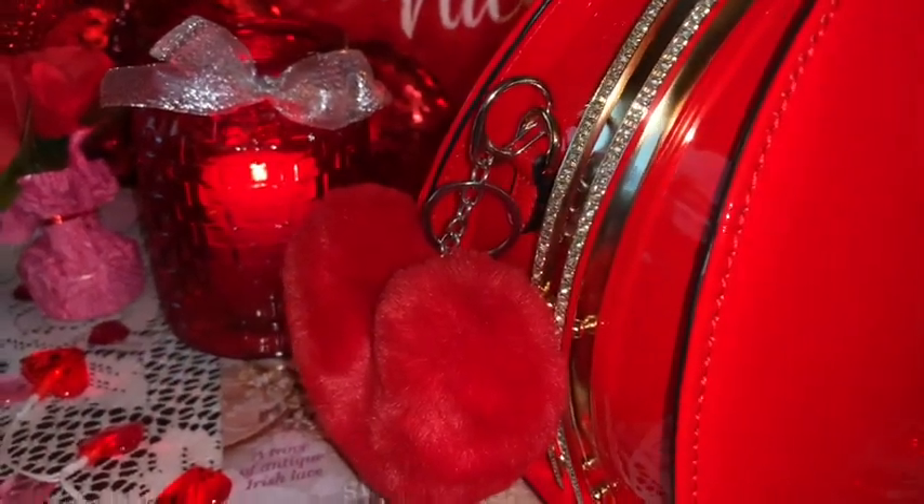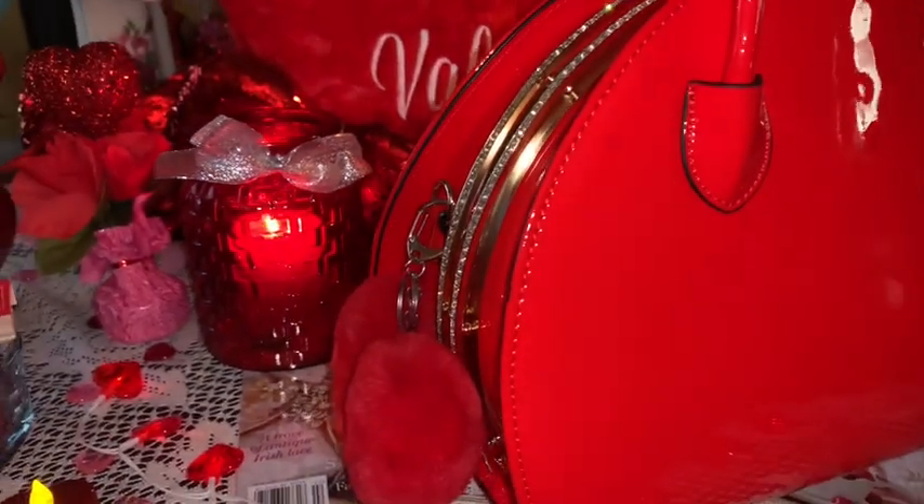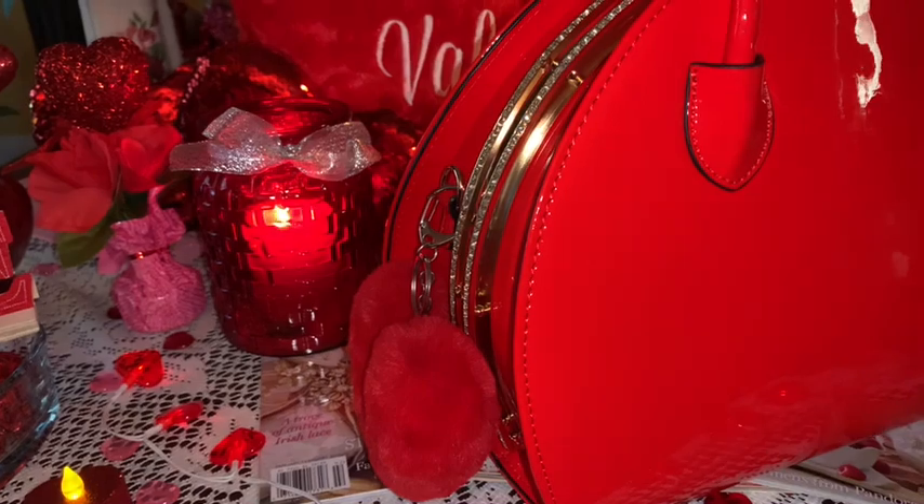On the outside of the purse I just added this really pretty plushy red heart-shaped pom-pom — it's so soft and so cozy. The purse is so stunning on the outside with all the rhinestones that I didn't want to add a whole lot to it, so I just added the red heart pom-pom.